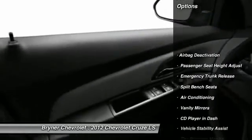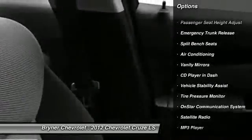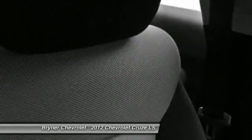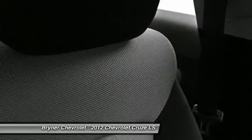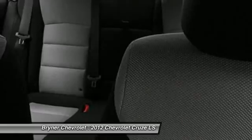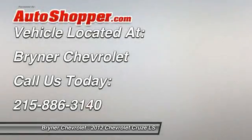OnStar, dual airbags, auto express down window, adjustable headrests, power steering, front air conditioning, floor mats, anti-theft security system, child safety locks, airbag deactivation. Come take a test drive today.